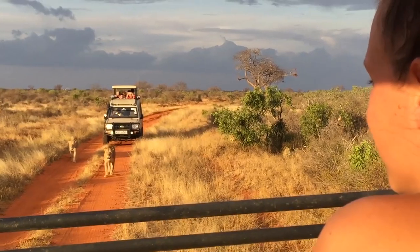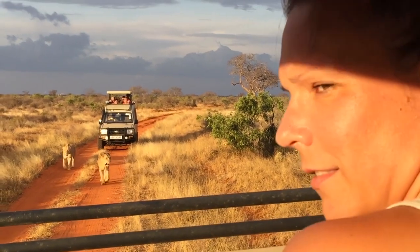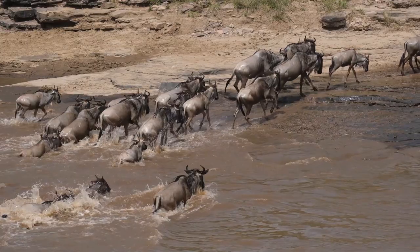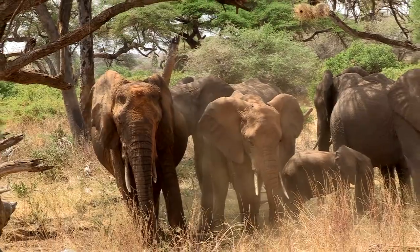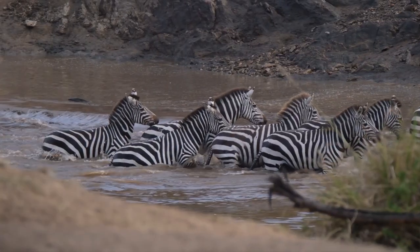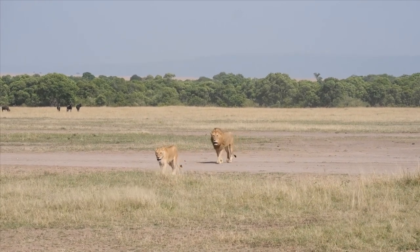If you're lucky enough to go on an African Lion Safari, there are a few things you can expect. First of all, you're going to see a lot of other wildlife, such as elephants, giraffes, zebras, and more. Lions are just one part of the equation.